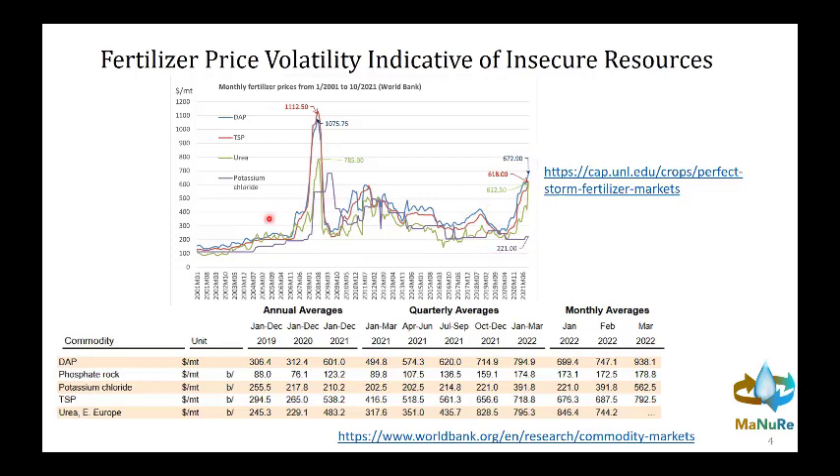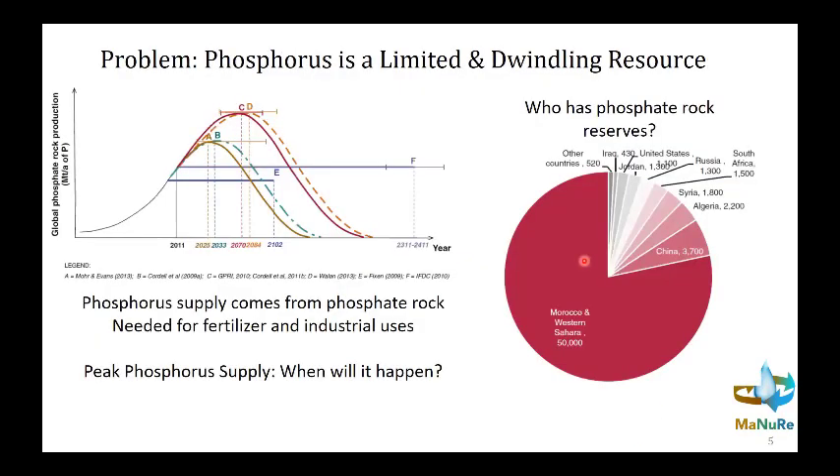Fertilizer price volatility over the past number of decades has been increasing and occurs whenever we have global events — the last big one being the 2008 market crash where we saw huge price increases as well. This is all indicative of instability and insecurity of our resources, the primary one being phosphorus. Phosphorus is limited in supply — it is a mined mineral that we will run out of eventually, and there are geopolitical challenges around where phosphate rock mining occurs.